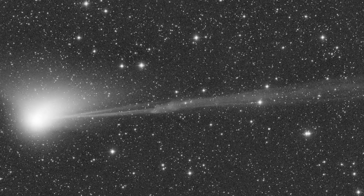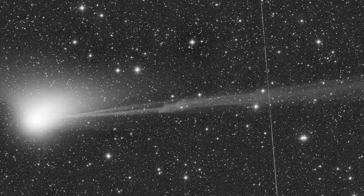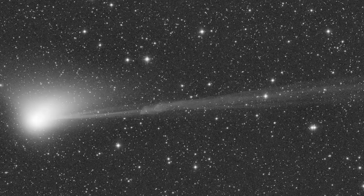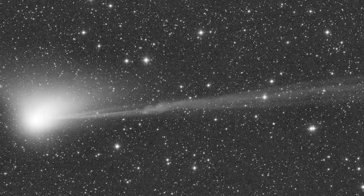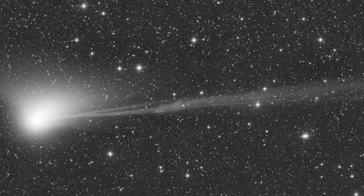Viewers in non-light-polluted areas may be able to see the comet without a telescope or binoculars, but the comet will not be around for long. Shortly after leaving Earth's skies, the comet will zoom out of our solar system again, possibly never to return.